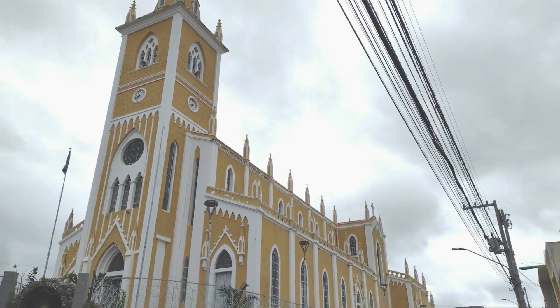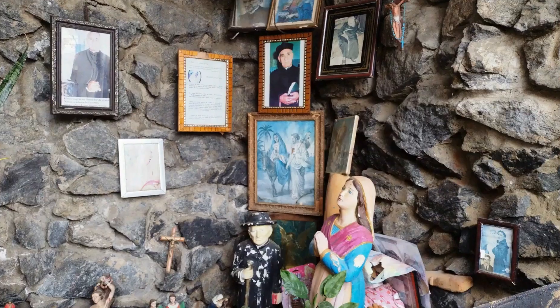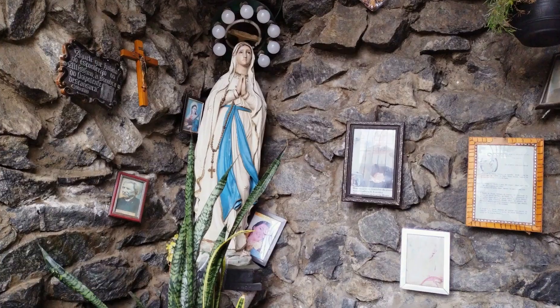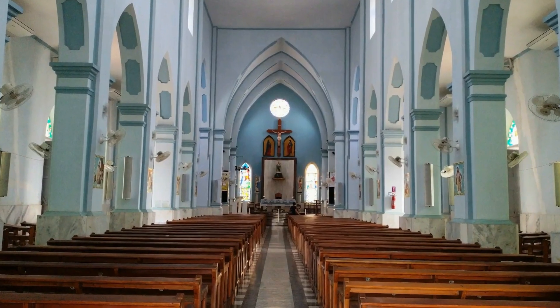No interior, vemos duas fileiras de bancos na nave principal e dois corredores laterais, separados por colunas, onde os bancos estão na diagonal. Não há palatórios nessas colunas ou nas paredes, mas nota-se a presença de um conjunto belíssimo de vitrais.